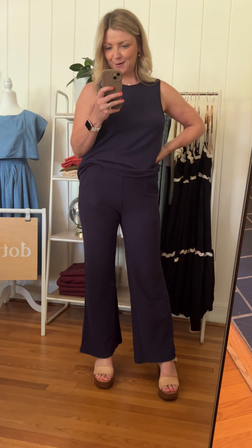It's super cute. It's called the Bridget set and there are just a few left but you can still get one now.